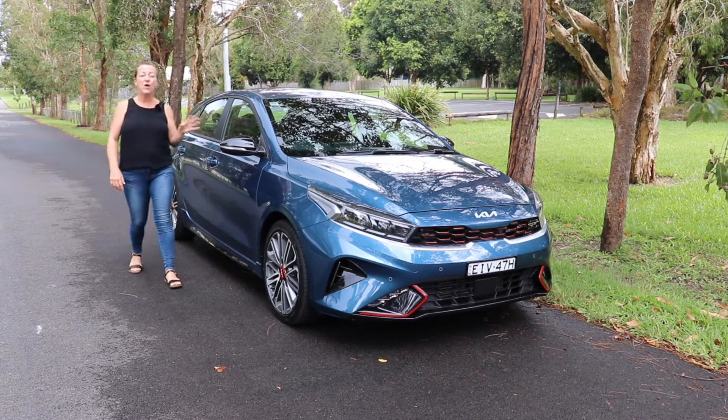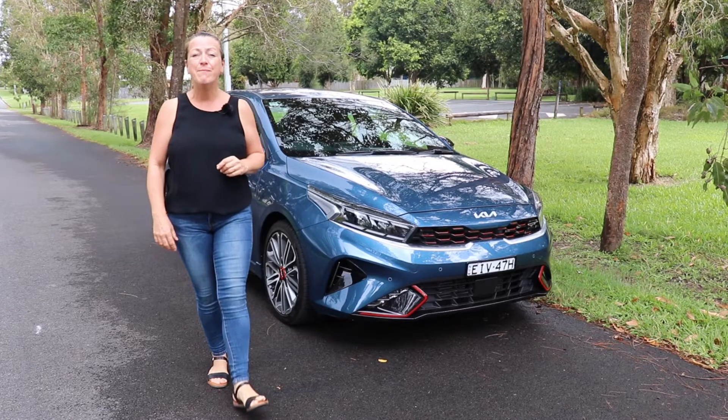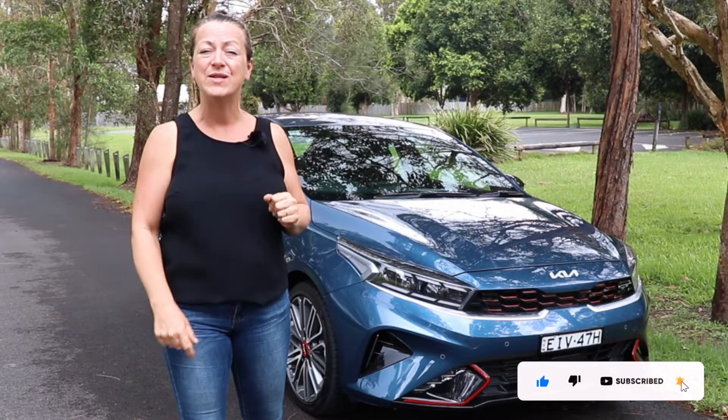This week I'm testing the Kia Cerato GT and these are my top three family-friendly baby drive features. Don't forget to like and subscribe and follow us on our socials.